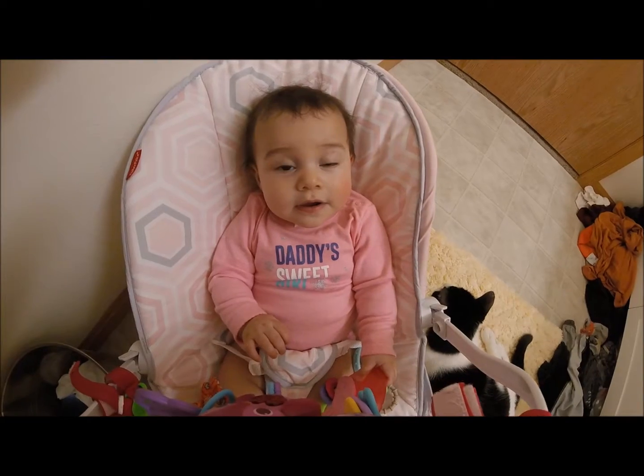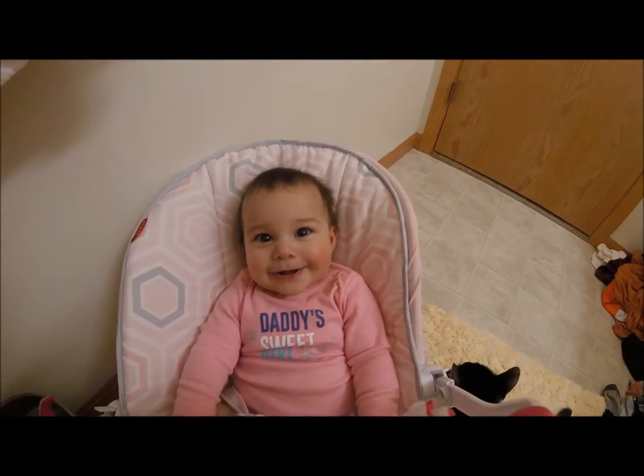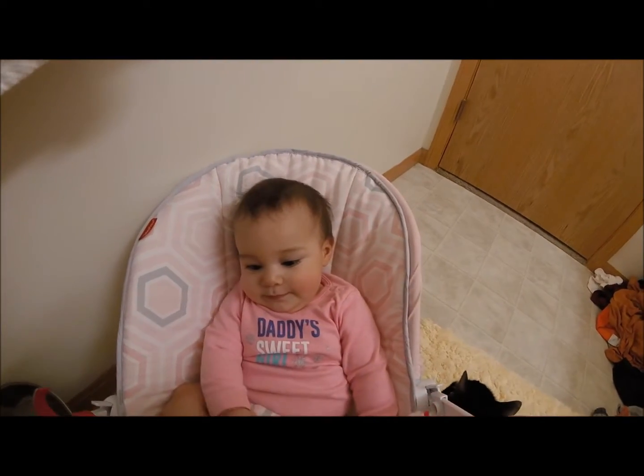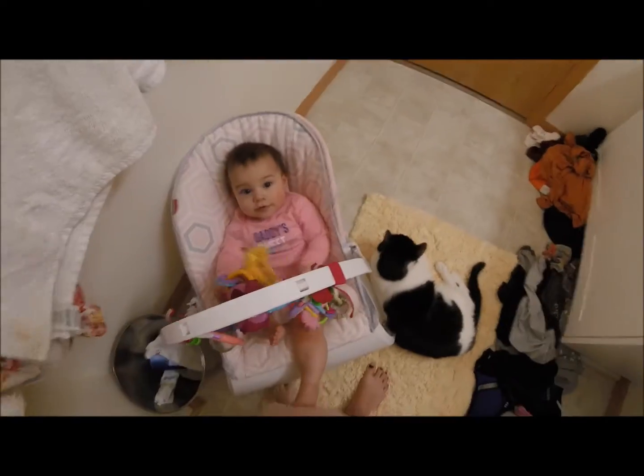I refuse to go to sleep without mommy in the bed, right? Look at my crazy hair — my all-day hair. She's so big, guys. From when she was first in this little thing.